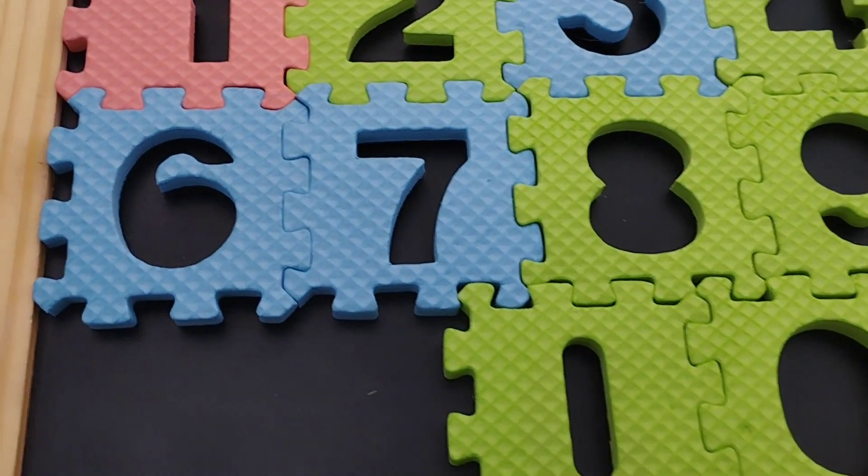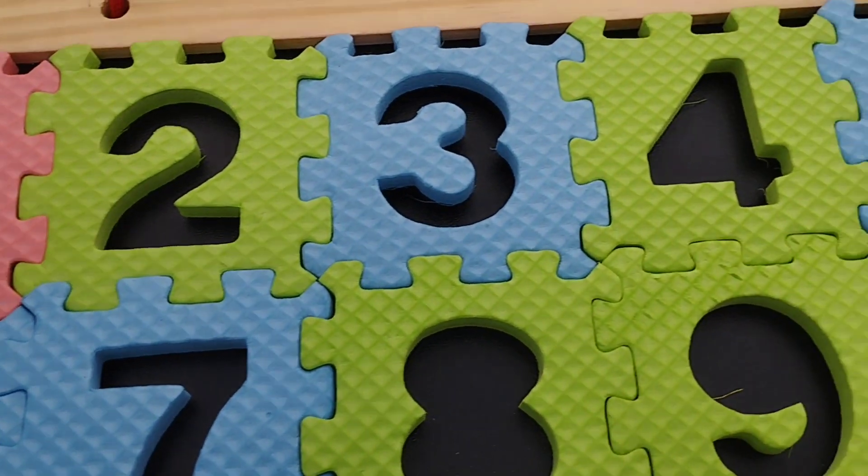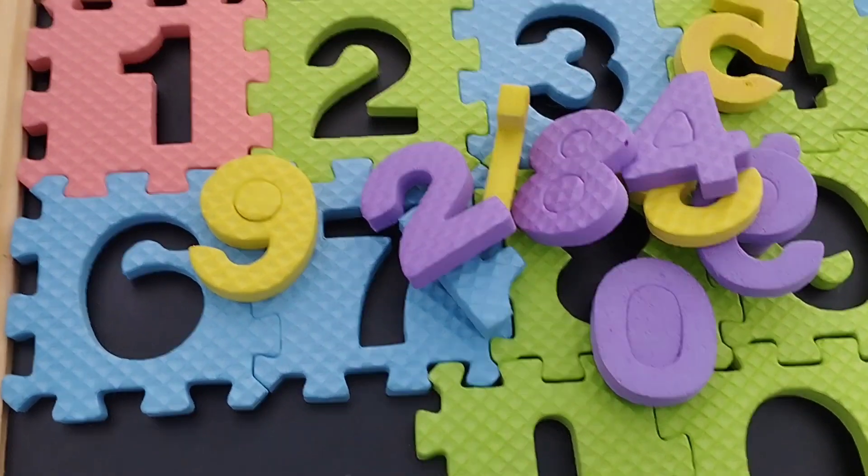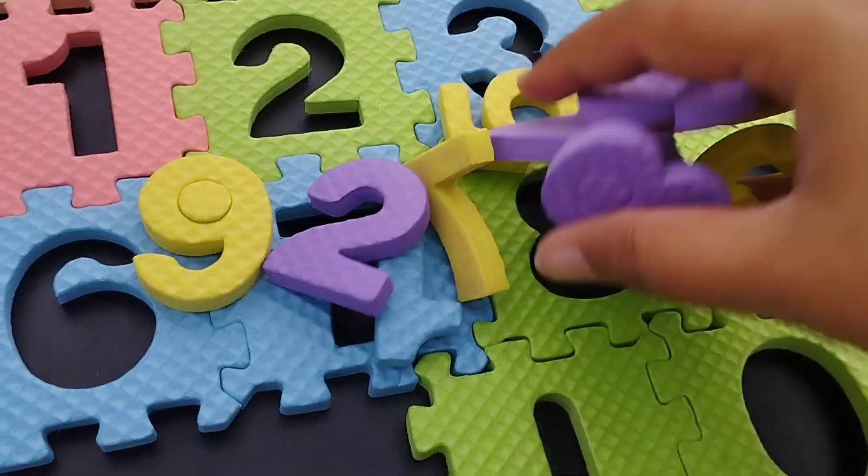Today we have a wooden number puzzle. We have a number smart. Let's learn some numbers' names. Are you ready? Let's write.